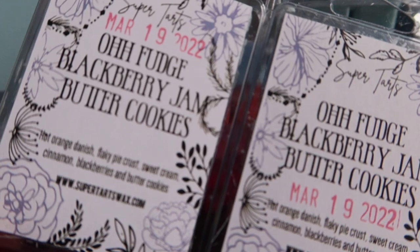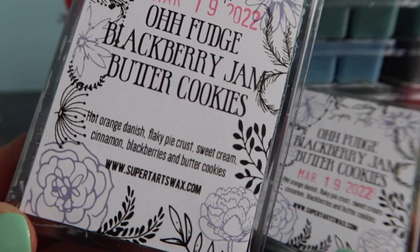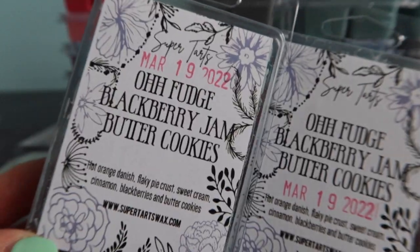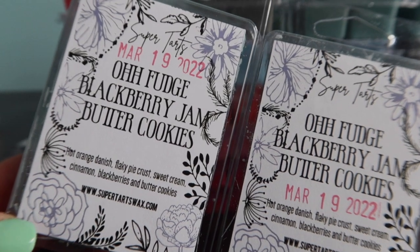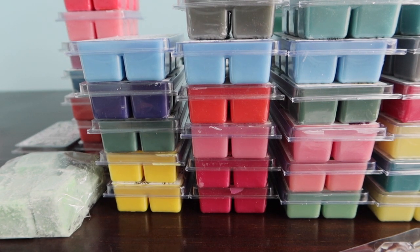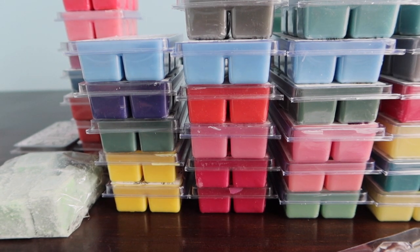Oh Fudge and Blackberry Jam Butter Cookie - Oh Fudge used to be called something else and was an orange Danish type scent. So this is hot orange Danish, flaky pie crust, sweet cream, cinnamon, blackberries and butter cookies. She took Oh Fudge and mixed it with blackberry jam butter cookies. I never loved the Oh Fudge scent on its own but mixed with blackberry jam butter cookies, you get that orange Danish scent with the blackberry jam butter cookies. I think it will be good on warm.